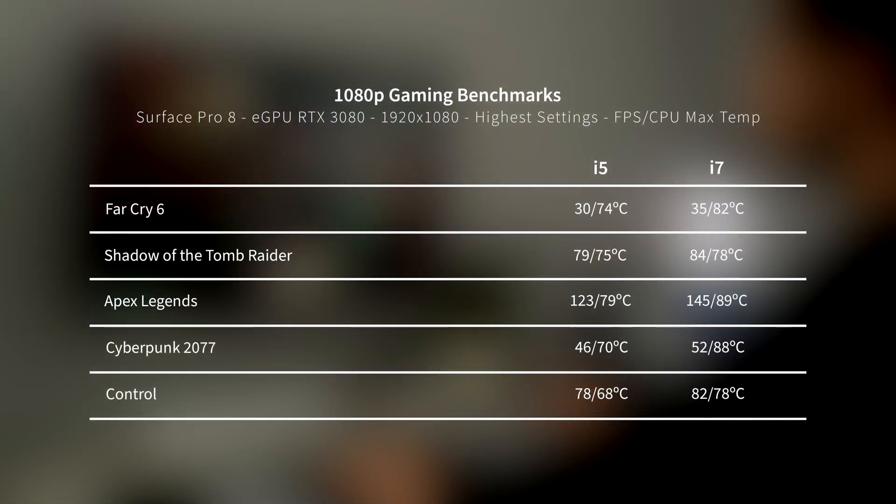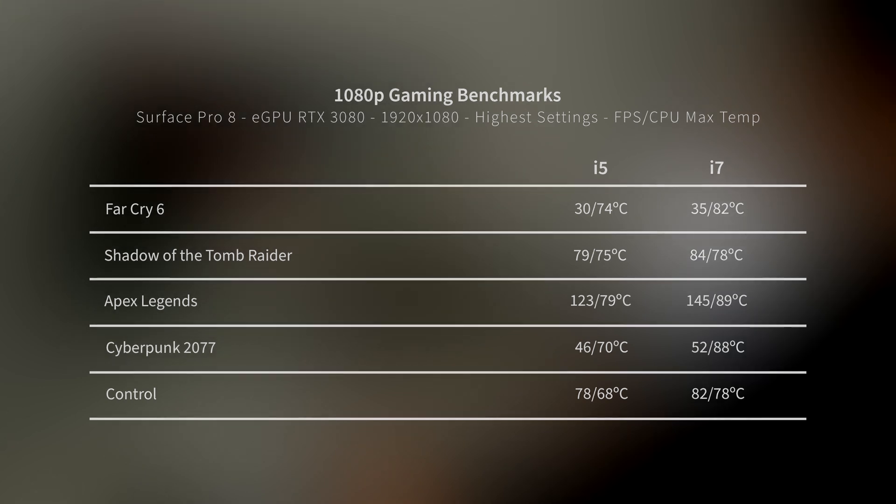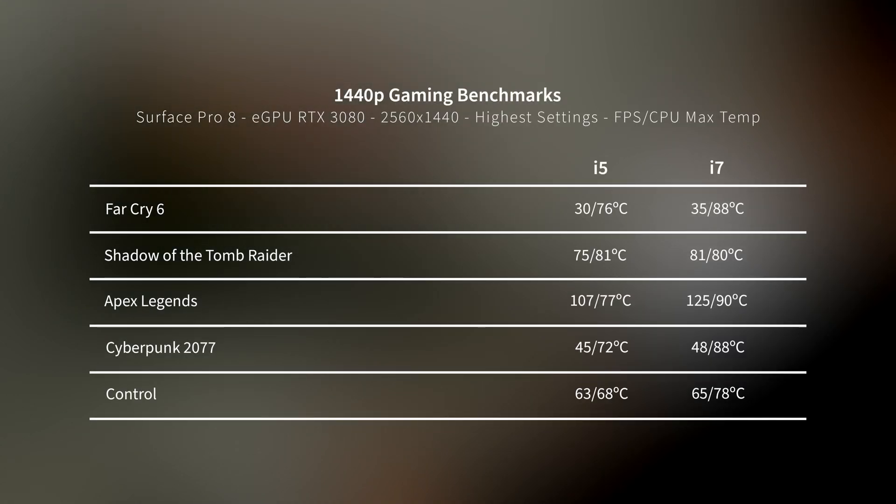Moving to the external display, I am seeing similar results. Most games performed around 5-10% better using the i7, but Far Cry 6 and Apex performed around 13-17% better. And again, the CPU temps are higher on the i7 across all the games I've tested.